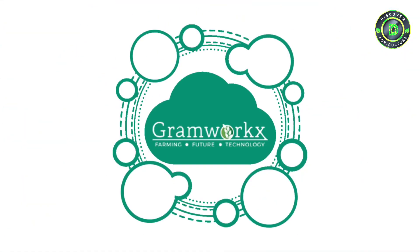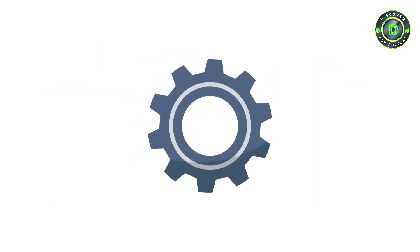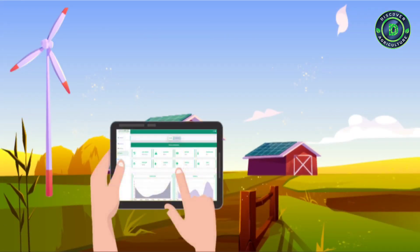GrahamWorks is an agritech company specializing in developing technology solutions based on local scientifically validated agronomic data, synchronized with hardware tools in a cost-effective manner. This enables farmers to make decisions based on data.